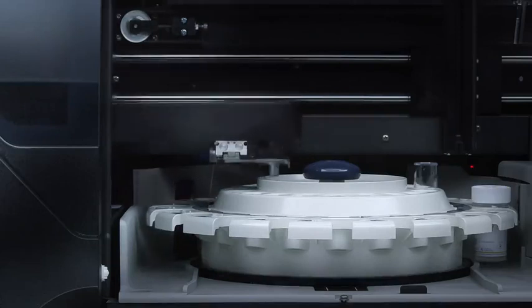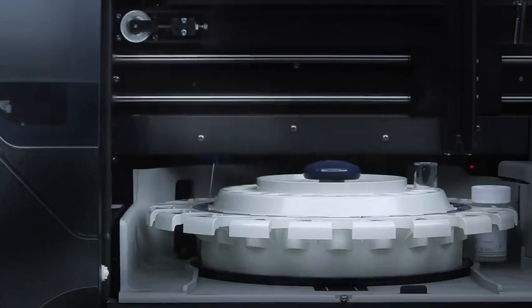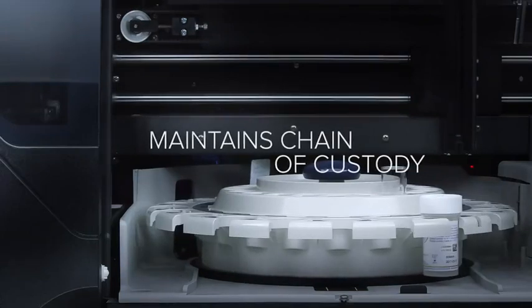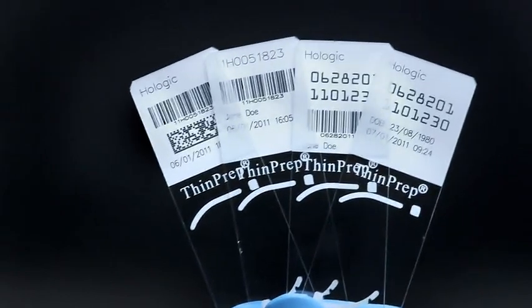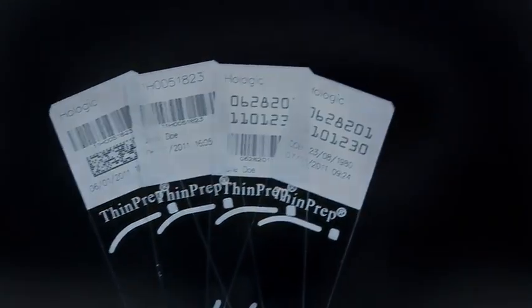The ThinPrep 5000 with Autoloader reads each vial label and then laser prints each slide with the corresponding barcode or sample ID, eliminating the need to pre-label slides and maintaining chain of custody. Additional sample information can also be pulled from your LIS and printed on the slide.